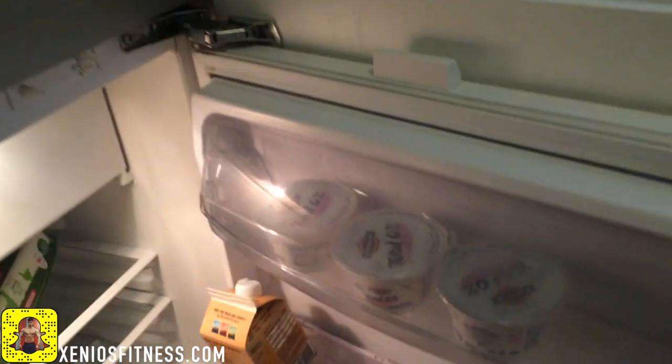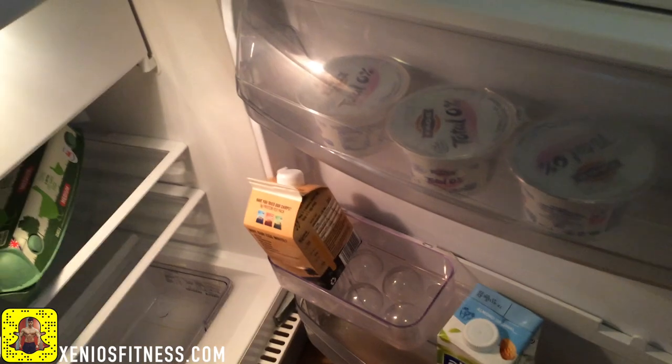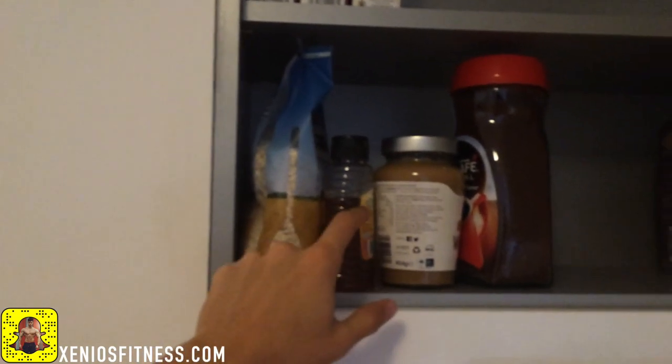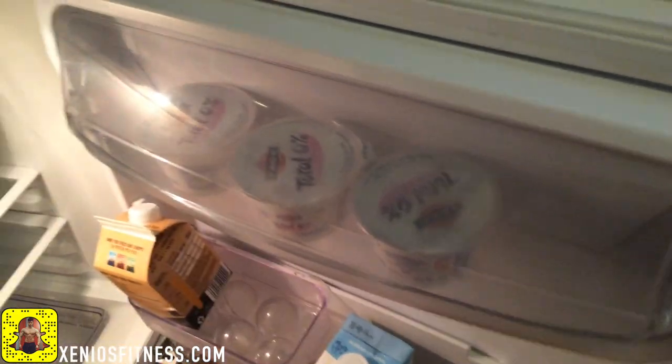I'm back from the gym. For post-workout I'm going to have Greek yogurt from Total, along with some oats and honey. It's funny because currently I don't have a bowl to put my yogurt in, so I'm going to eat the yogurt straight from the container.